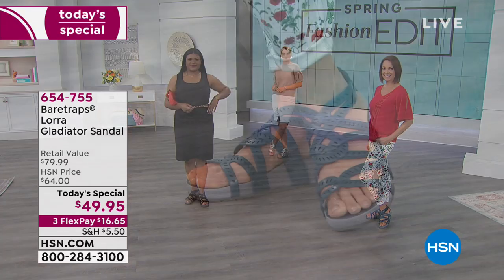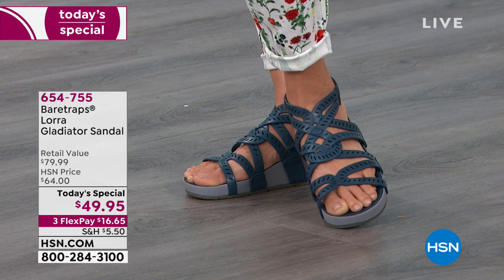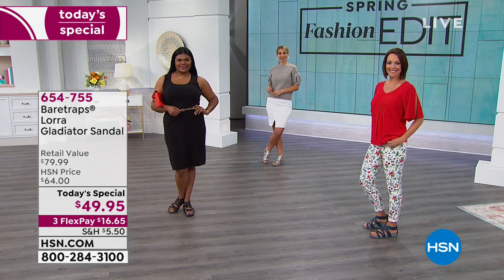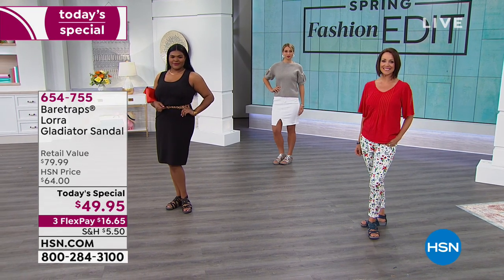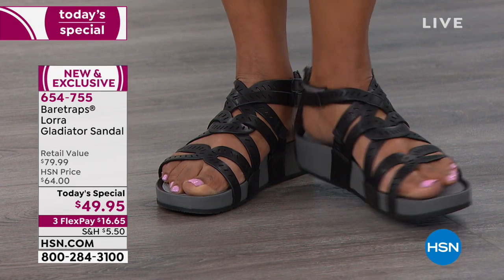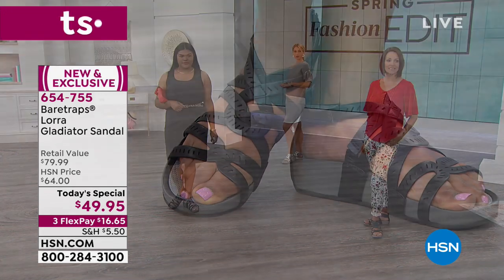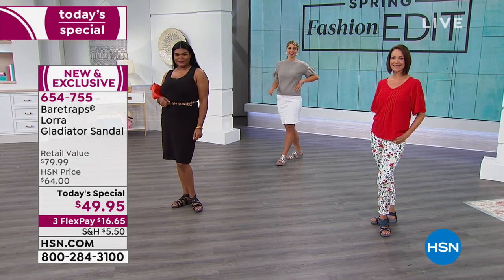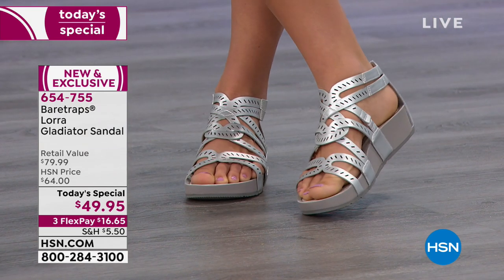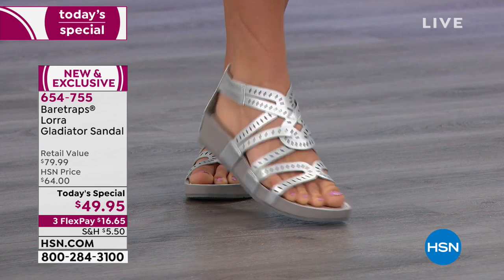This brand launched here at HSN about a year ago, and their very first show was a Today Special — it was crazy popular. This particular style was a version of it, also really crazy popular, sold out. We decided to make it a Today Special, and the reason you've all made Bear Traps a customer pick is the technology and the comfort. Rebound technology is exclusive with Bear Traps — it's a national brand, and this shoe is just for us.